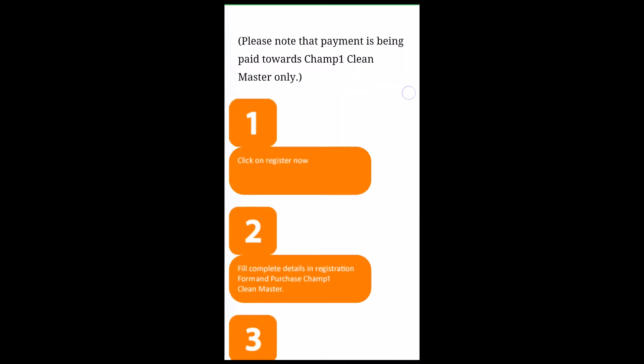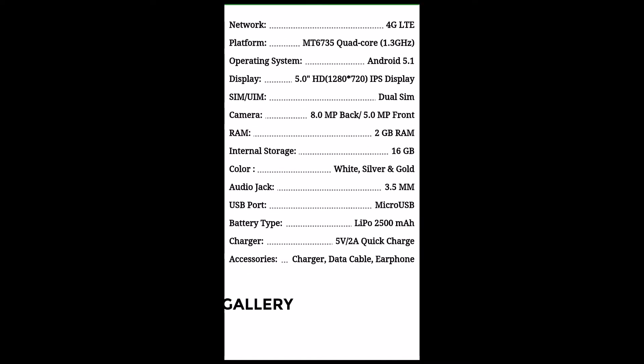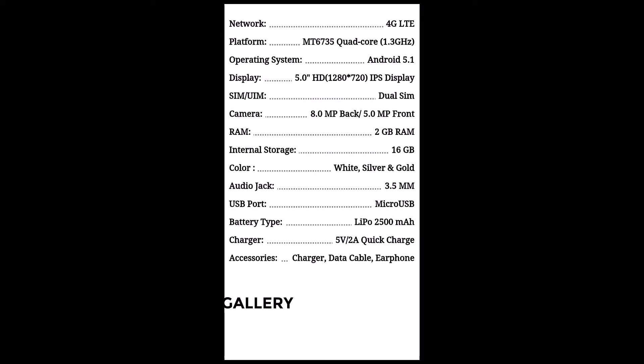It has a 1.3 GHz Mediatek MT6735 quad-core processor, Android 5.1 Lollipop, an HD 5-inch IPS display, dual SIM, and an 8 plus 5 megapixel camera setup with 2 GB RAM and 16 GB internal memory. It is available in three color variants: white, silver, and gold.